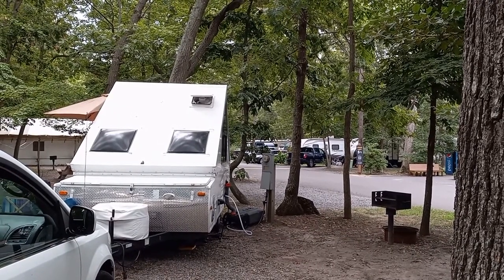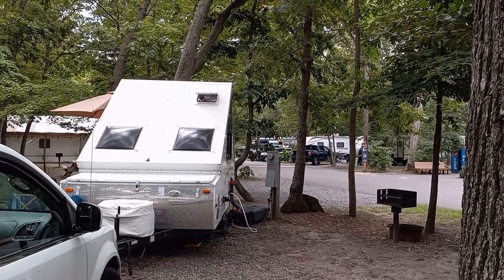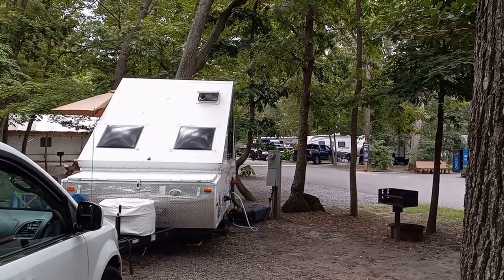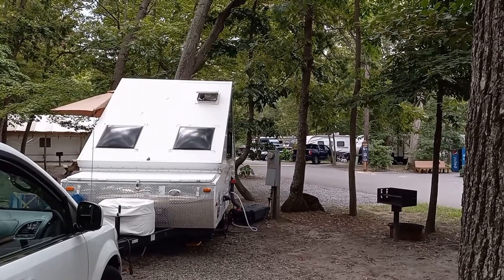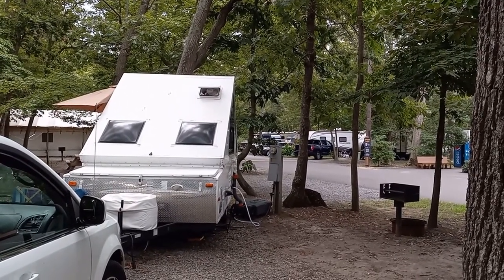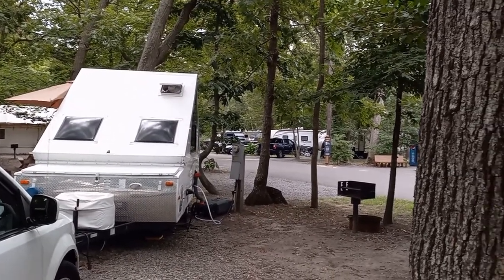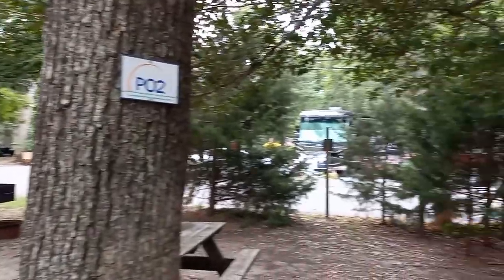Just so you know the situation: Dwayne is an A-frame pop-up camper and there are no onboard facilities for toilet or shower. We do have a kitchenette, and that's why we have a gray tank that you can see there. This site, PO2, is very near the pool — I'll pan over here.